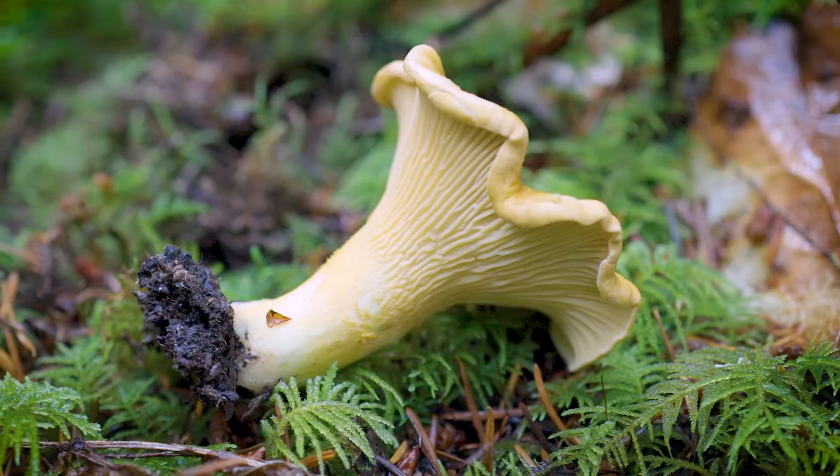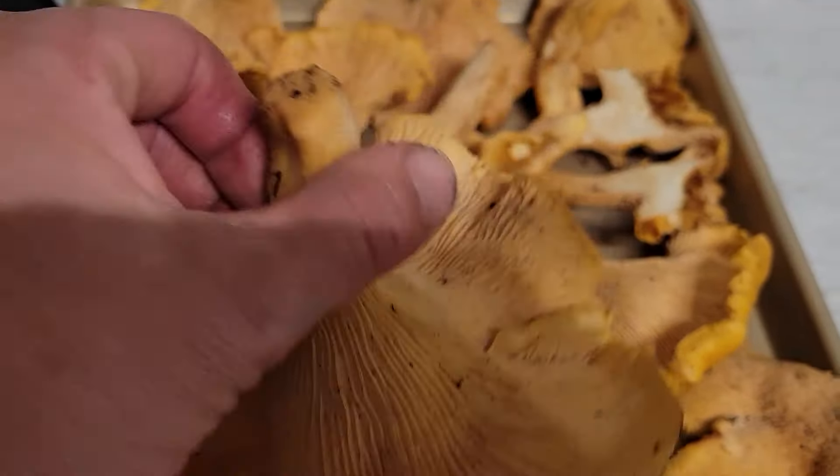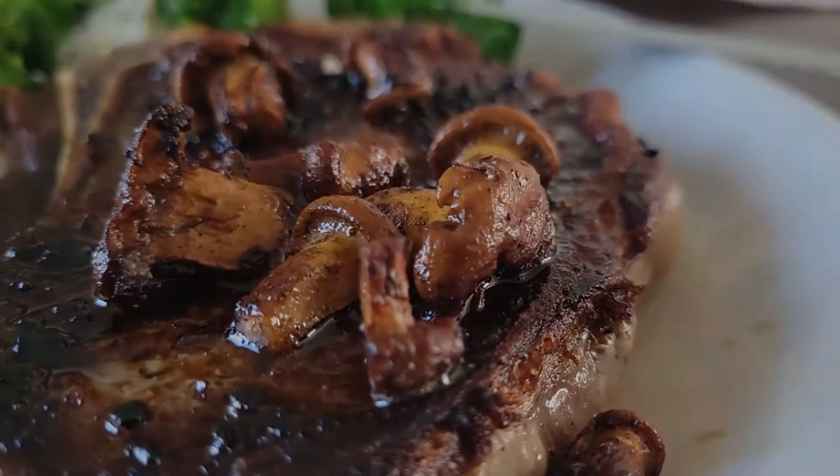Hey everybody! Welcome to another episode of Mushroom Wonderland. My name is Aaron Hilliard. I'm your host, a mycology educator from the Kitsap Peninsula of Washington State. On this episode we're going to be talking all about chanterelles — what they look like, where to find them, and how to cook them.